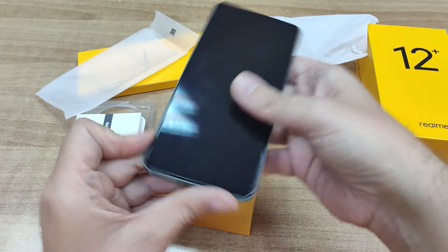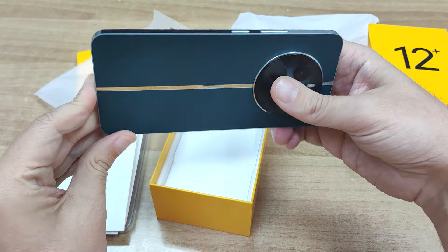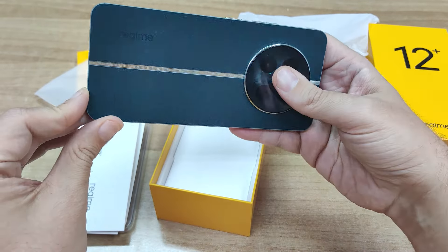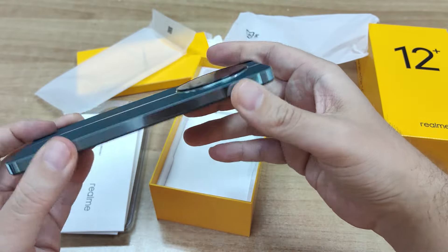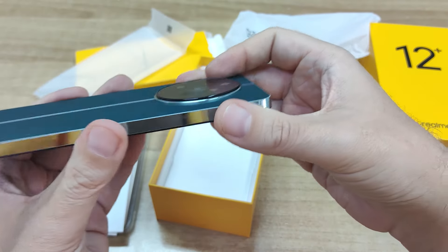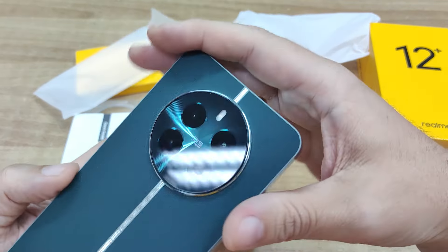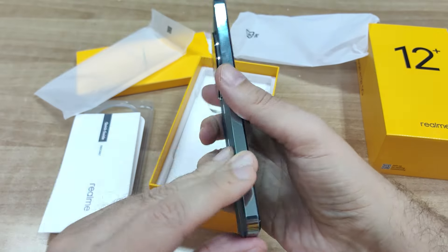Η Realme φημίζεται για το εξαιρετικό design των προϊόντων της και το Realme 12 Plus σίγουρα δεν αποτελεί την εξαίρεση στον κανόνα. Μπορώ να διακρίνω ένα vegan leather υλικό στο πίσω τμήμα, πάρα πολύ όμορφο στην υφή. Εδώ βλέπω μεταλλικές λεπτομέρειες. Εδώ είναι το αρκετά επιβλητικό camera setup, και το σημαντικότερο είναι ότι έχει ελάχιστο πάχος - πραγματικά φανταστικό και εξαιρετική δουλειά από το design team της Realme.